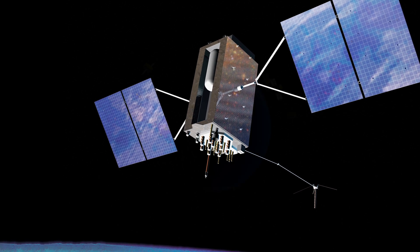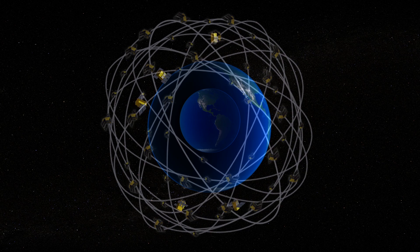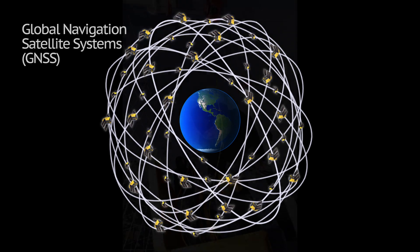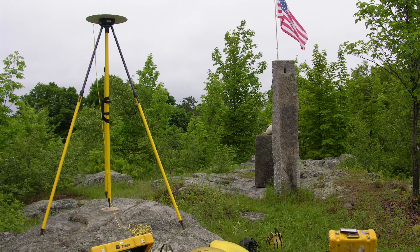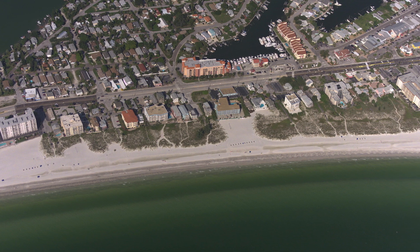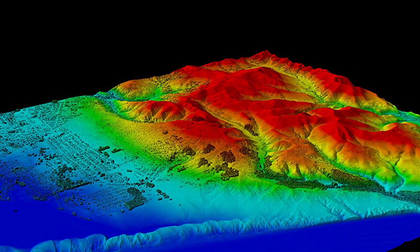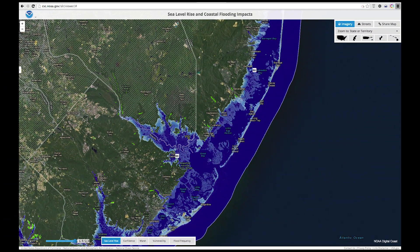Surveying today relies heavily on the Global Positioning System, GPS, or similar systems from other countries, collectively known as Global Navigation Satellite Systems. Today's satellite-based technology can help people determine accurate positions and elevations more efficiently than in the past. The benefits of using GPS will be even greater when NGS defines new datums. Let's take a look at the planned new datums and some of their expected benefits.